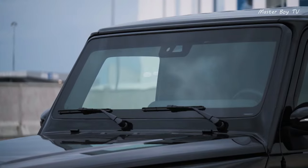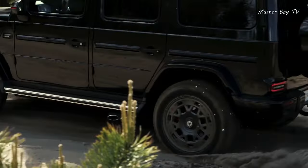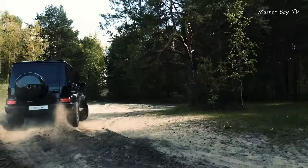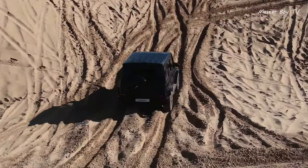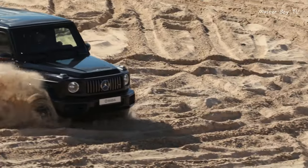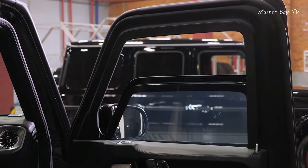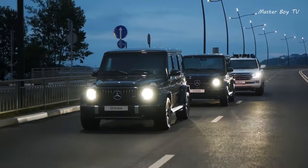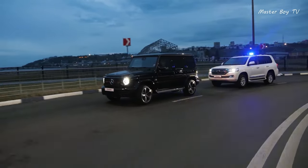Armored Mercedes G-Class 63 AMG. The company manufactures vehicles for those in need of protection. It is logical, but all this costs money. The Mercedes G63 AMG is worth 1.2 million dollars, because this car organically combines luxury and maximum safety.